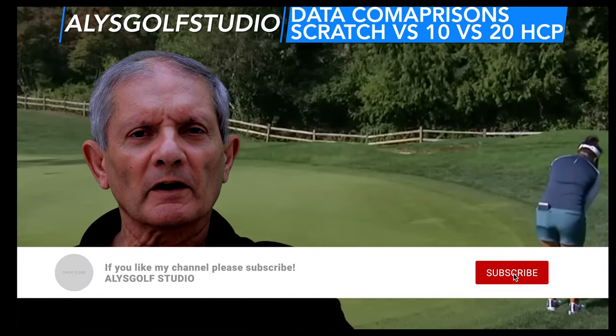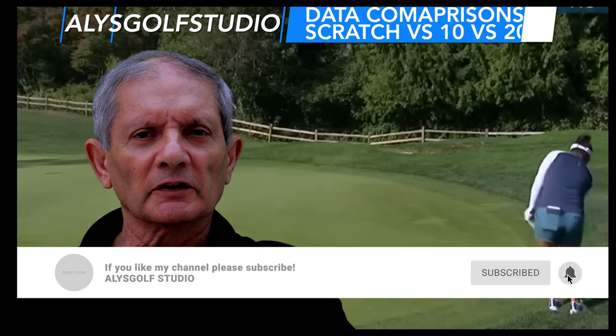Hey fellow golfers, I hope you enjoyed the last clip on key data from Arcos from 2022, comparing a scratch golfer to tour golfers to the best on tour in various categories, and some of the implications that came out of that.